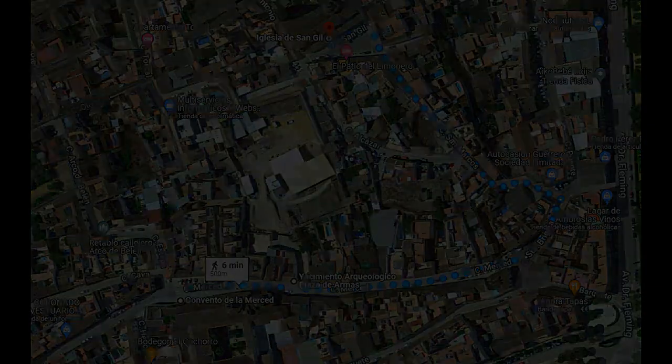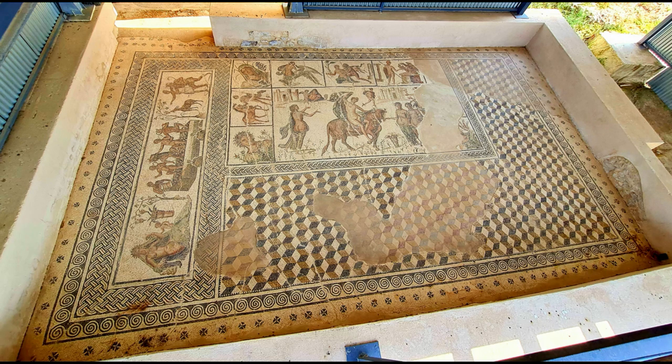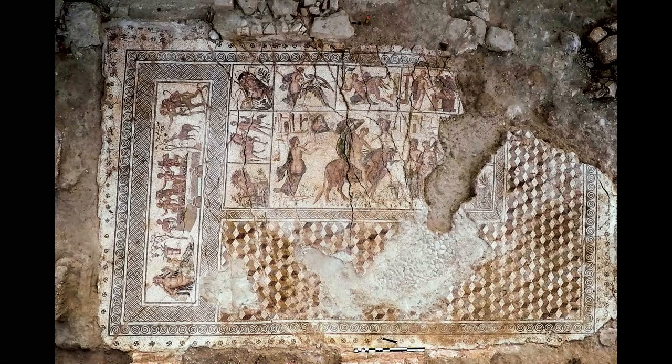A few steps away is the Plaza de Armas archaeological site, located in the ancient square of the Alcázar Real. Here one can see Turdetanian and Roman remains, as well as sections of a Muslim castle wall — a place where important vestiges have been found, especially from the Roman era, being the best preserved.